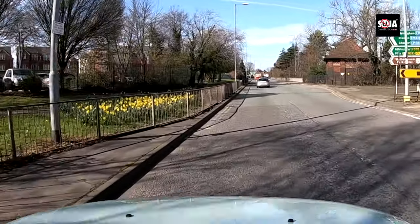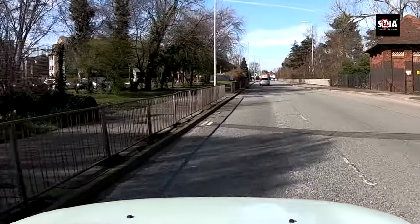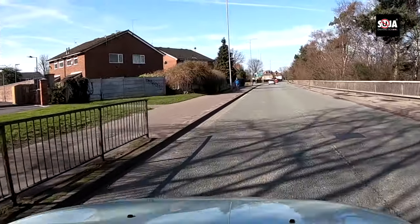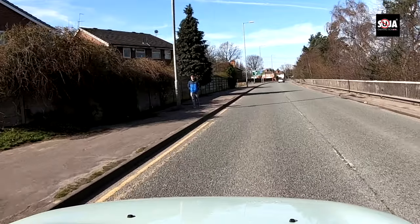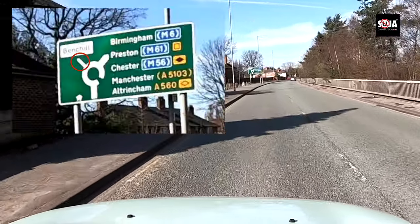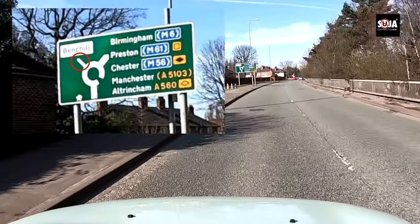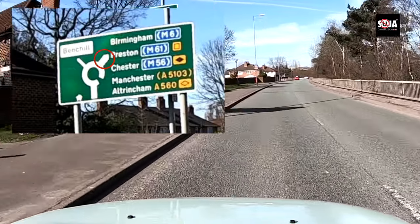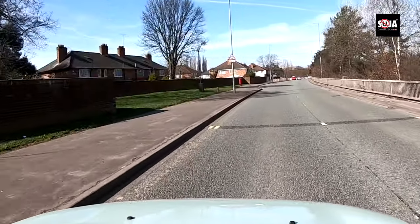Now the second roundabout, which is very confusing. A lot of people think it's the third exit for Chester and Altrincham, but it's not — there are only two exits here. The first exit is the bench, and the second exit goes to Manchester and Altrincham. So we're taking the second exit. You can see the sign: roundabout in 100 yards.